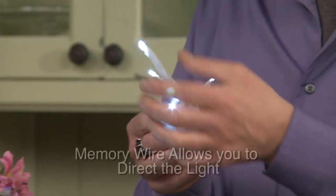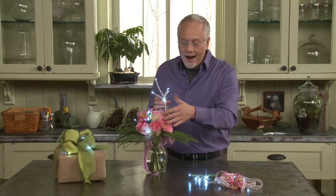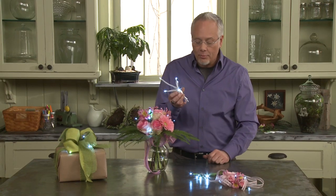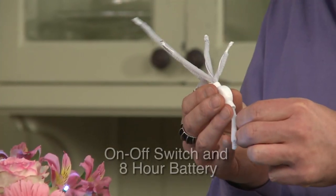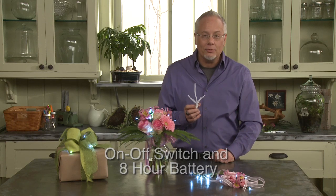The memory wires allow you to direct the lights wherever you'd like, providing illumination throughout an entire bouquet. With an on-off switch, you can control the light to show different things to your customers.